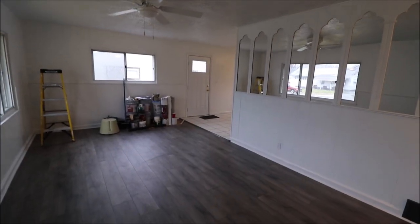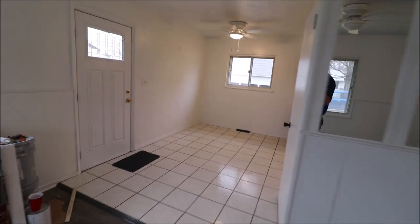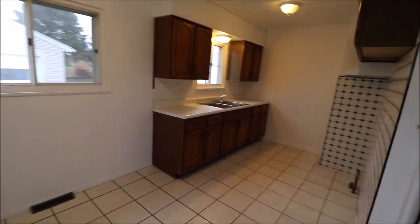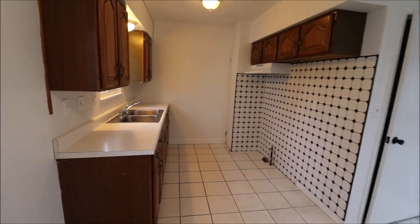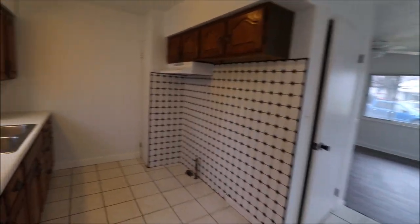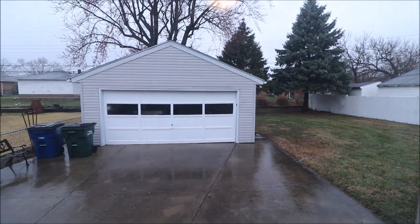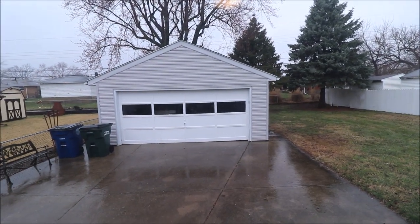I'll meet you upstairs for a few closing statements. Thanks for watching our video. If you have any questions about this home or if you'd like to see it in person, feel free to give me a call or give your realtor a call — I'm sure they'd be happy to show you this home. A house like this in this area — I call it the Dayton Riverside Kettering Melting Pot area over by Frickers — is a very nice and highly desirable area of Dayton. Thanks for watching, and we look forward to talking to you.